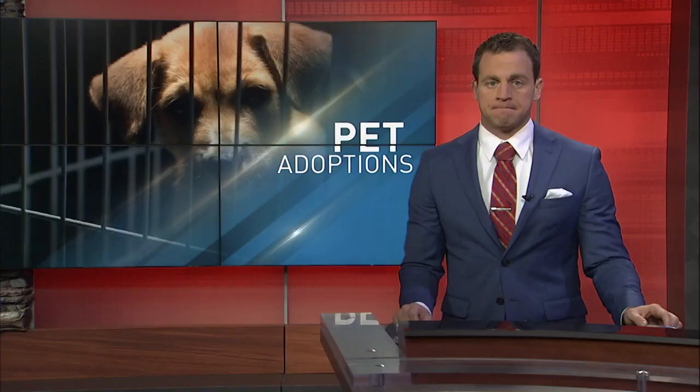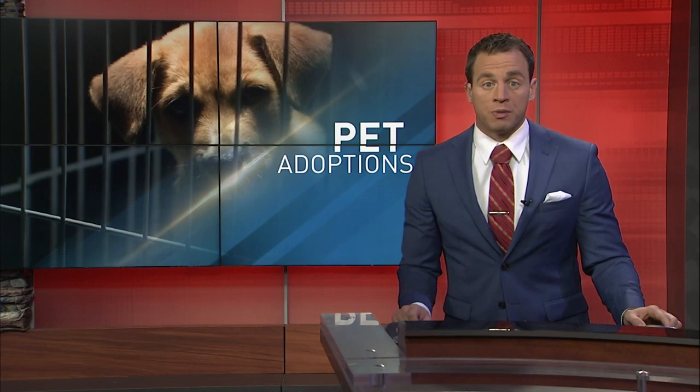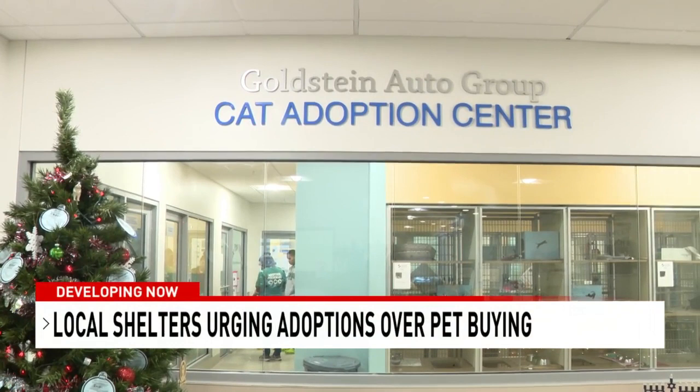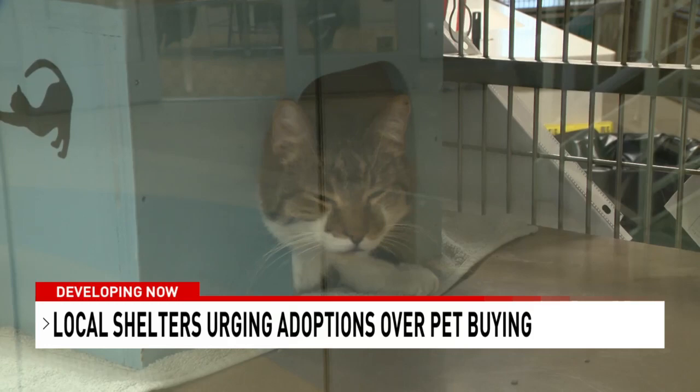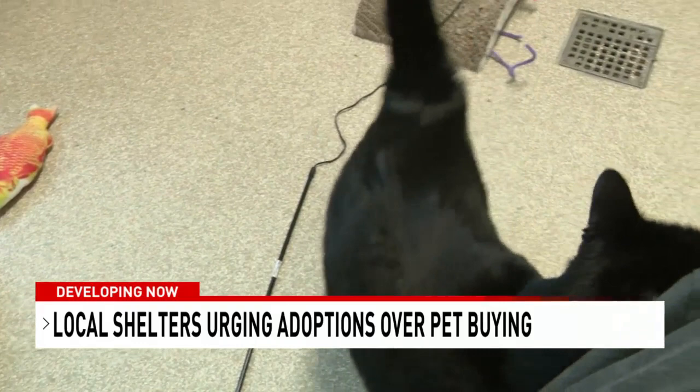The Mohawk Hudson Humane Society and the Best Friends Animal Society teamed up this weekend, hoping to find some animals a new home. They hope people choose to adopt a pet instead of buying one when thinking about bringing a new friend into their family. MHHS says they have experienced a 29 percent increase in intakes over 2021, which has pushed the shelter to the limits of providing humane and safe care for its animals and for the staff and volunteers who care for them.